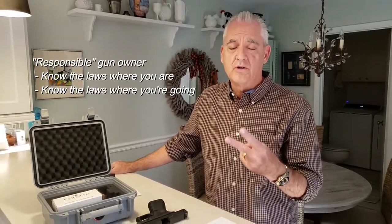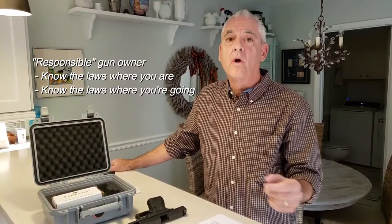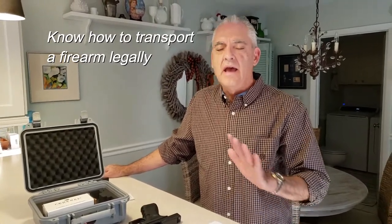If you have ever thought about it, if you are a responsible gun owner, I want to bring your attention to two things. Number one, know the laws where you live and know the laws about where you're going. There's a third thing and that is knowing how to transport a firearm legally. Every airline, every airport in the country usually has hundreds if not thousands of lawfully owned and transported firearms going through their terminals every single day. You are not alone.